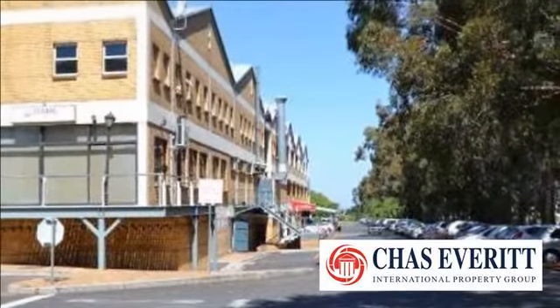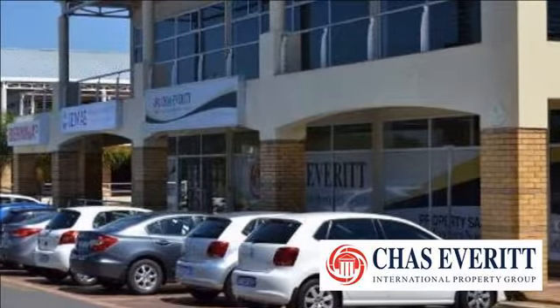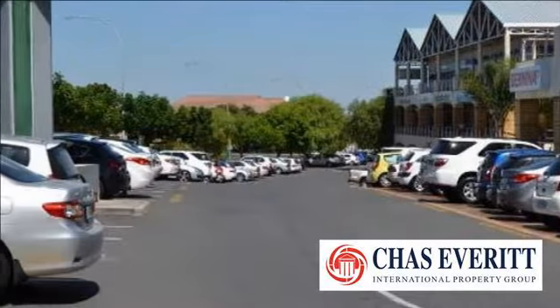All units are air-conditioned with a lot of open parking for clients. Covered parking is available for tenants. Situated above Tyger Valley Shopping Mall and next to FNB.